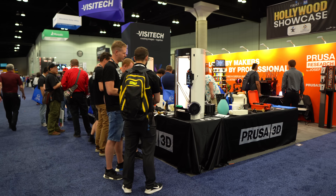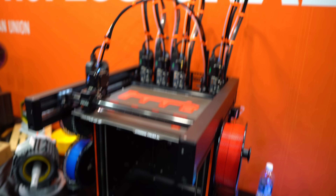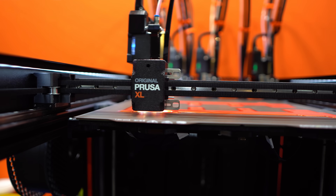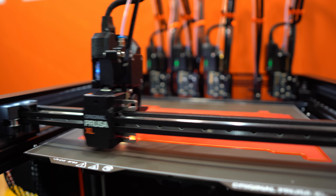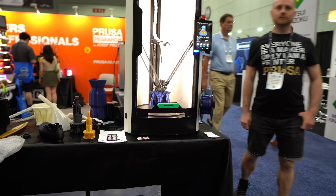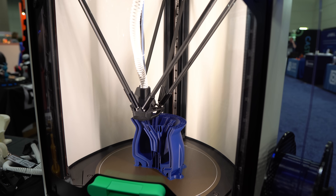Next up is Prusa. They did have some new machines there. I got a good look at the Prusa XL — the five-head changer — and I'm really excited to print with it. It can do multi-material in the same print with minimal waste. I also got a better look at the enclosures for the Mark IV and the XL. They also have this new machine, the Pro HT90 — a $10,000 delta printer made for engineering-grade materials. Pricey, but really cool.